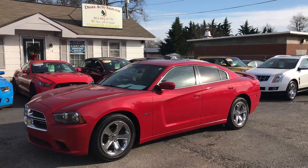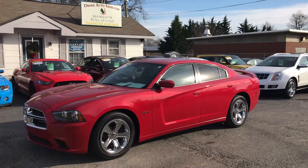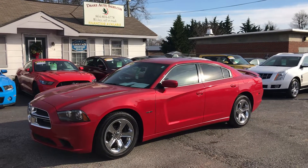Again, this is Christopher Morton with Drake Auto Sales. This is our 2013 Dodge Charger RT. My number is 864-398-6110. Have a great day.